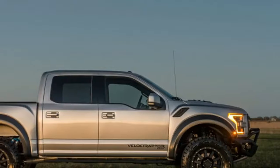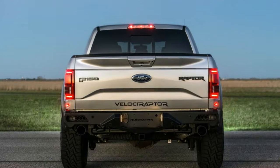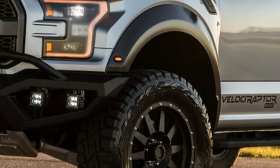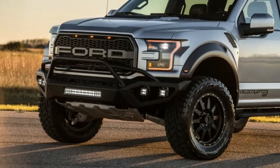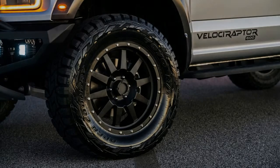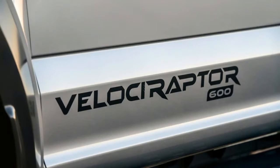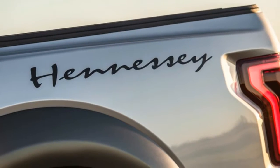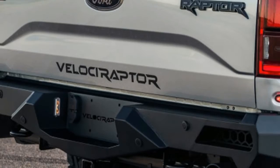At $22,500, all of those upgrades don't come cheap. The truck does come with a 3-year/36,000-mile warranty to help ease the minds of customers. Hennessy is also offering a Stage 1 package that includes extras like the LED front bumper, 35-inch Toyo tires, and a 3-inch lift, available for $12,995 and can be added independent of the performance upgrades.